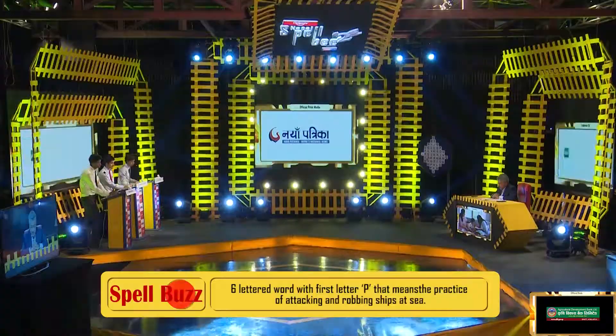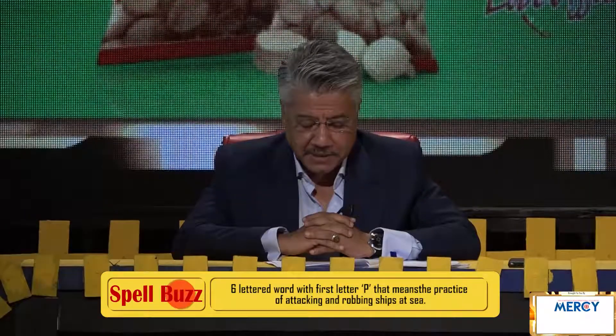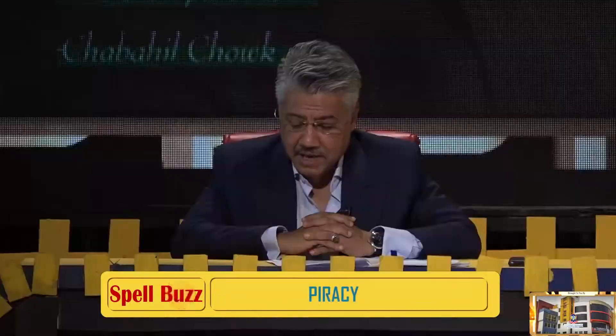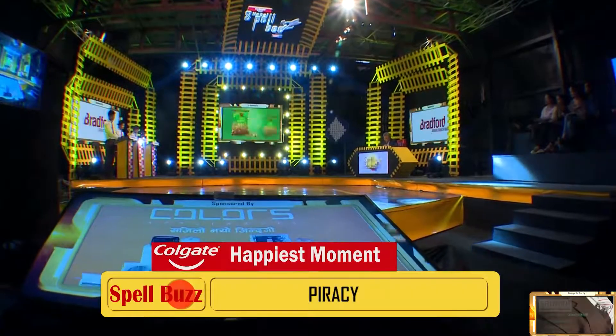Question number one, clue number one. Six-lettered word with the first letter P, which means the practice of attacking and robbing ships at sea. Ananda: Is it P-I-R-A-C-Y, piracy? That is correct. P-I-R-A-C-Y, piracy.